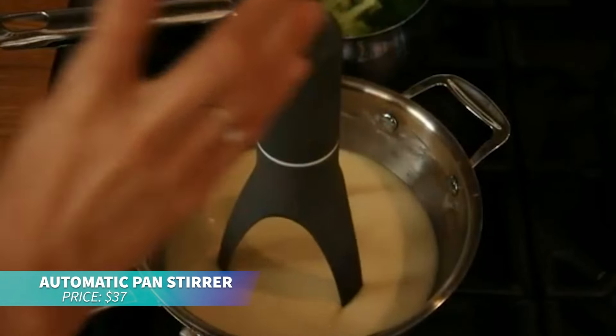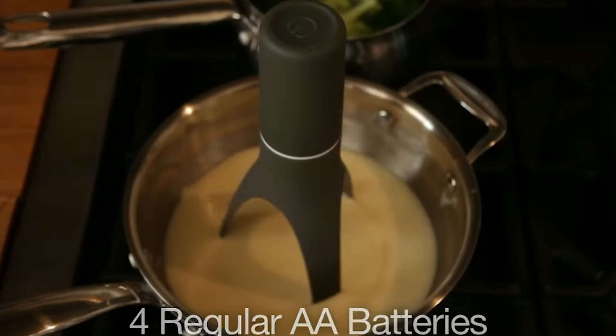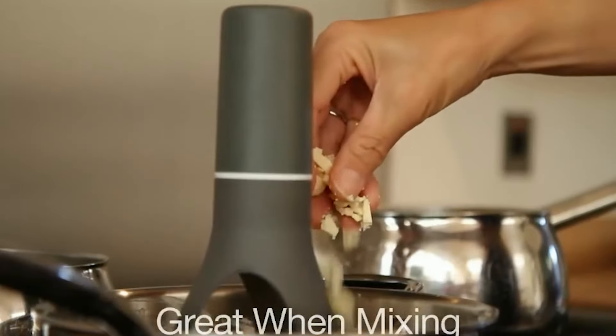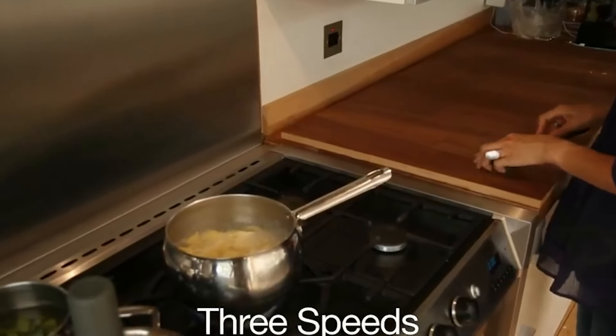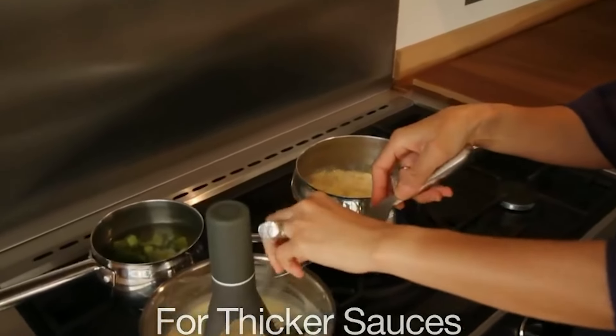If you're tired of constantly stirring, this automatic utensil stirrer is a must-have. Simply turn it on and place it in your pot as food simmers. It automatically stirs, preventing food from sticking to the bottom. Made of heat-resistant material, it won't melt into your food either.